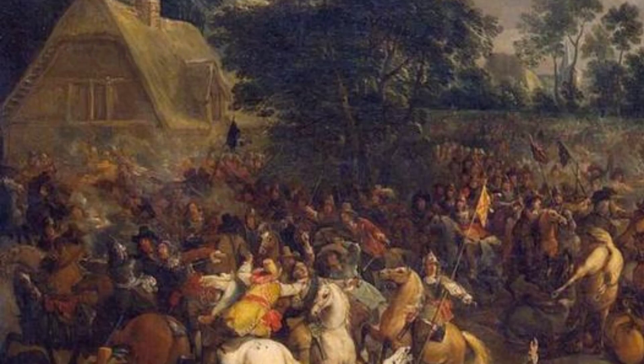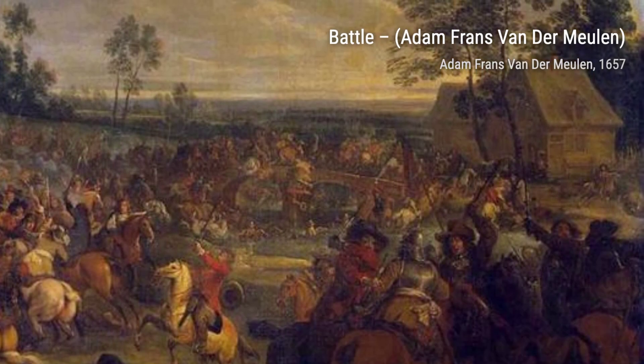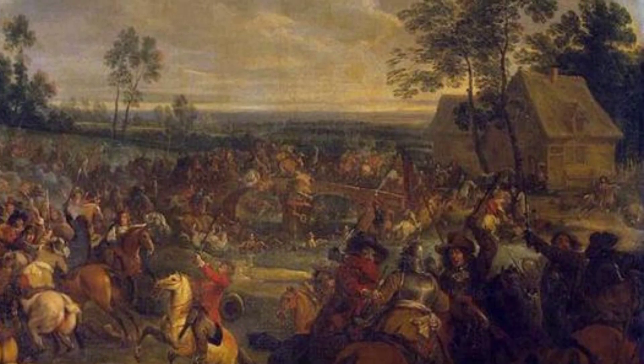Cavalry Engagement showcases the artist's ability to capture movement and action. The charging horses and the swift movements of the soldiers create a sense of energy and excitement.